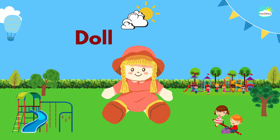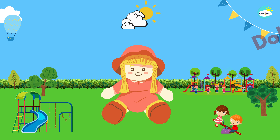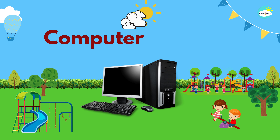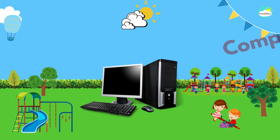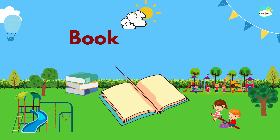Doll. This is a doll. Computer. This is a computer. This is a book.